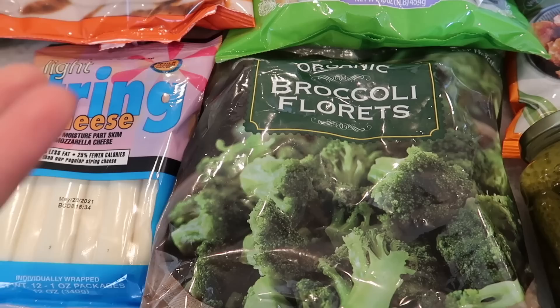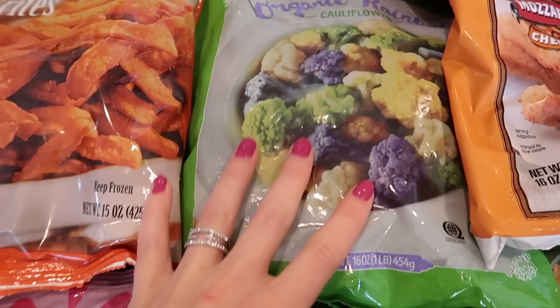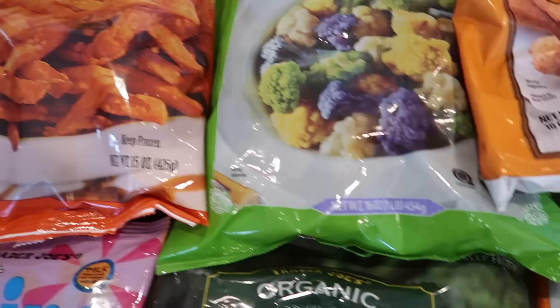I'm starting right here with all the frozen items. I want to put those away after I show you guys so they don't melt and become one big clump, which happens often. So broccoli florets — a staple every week in my house. Also the organic rainbow cauliflower. I love this cauliflower. I put it in my ramen — I showed that in another video — and I still do that to this day. I love adding this cauliflower to ramen and actually broccoli too, but these are staples in my house.